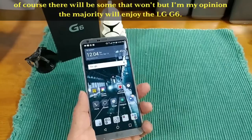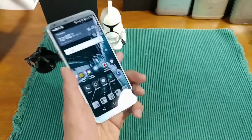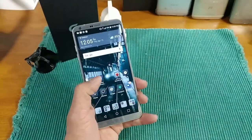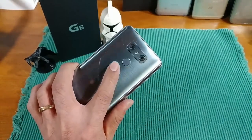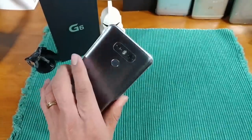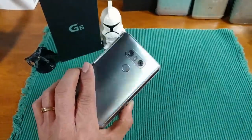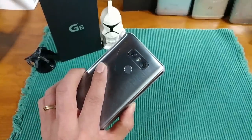That leads me into the quality build of this device — it is just one tough device. No creaks, no squeaks. You've got Gorilla Glass 3 on the front, Gorilla Glass 5 on the back, a fingerprint sensor that works flawlessly, two 13-megapixel cameras — one wide angle, one standard mode — dual flash, and optical image stabilization.